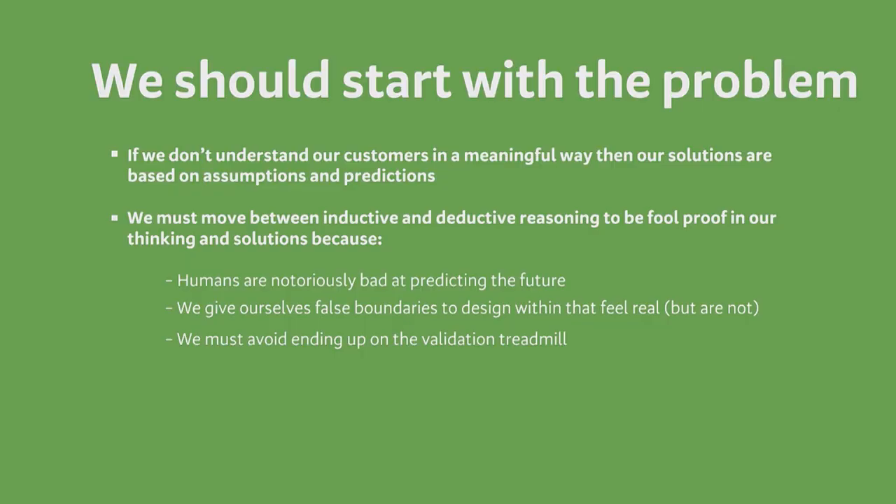Going back to our online banking adoption example: if we had solutioned on what the staff told us — that their customers were just not very technologically savvy — we would have had a really different outcome. We might have created some sort of tutorial for our online banking, and no amount of testing that tutorial would have told us that customers just didn't see the value. We would have run around perfecting that beautiful tutorial and never seen the outcomes we wanted. So we should start with the problem.